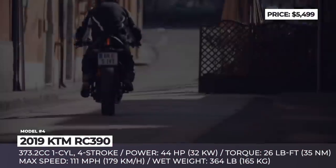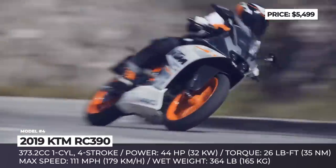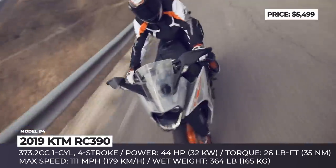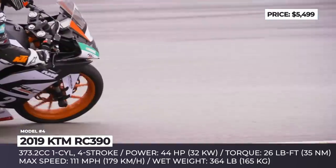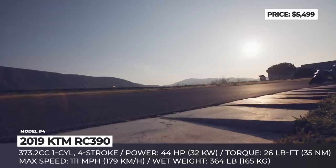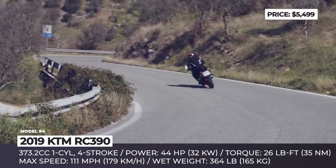KTM RC390. The top model in KTM's range of super sports encapsulates power and agility in its purest form, longing for the racing track with its aggressive design. With a 44-horsepower single-cylinder engine producing 111 mph top speed, the RC390 satisfies the need for speed of even the most sophisticated riders. A premium-quality steel frame, suspension by WP comprised of front upside-down forks and a monoshock at the rear, plus sport handlebars ensure the bike's sharp handling and stability, be it on the sporting arena or on a country road.